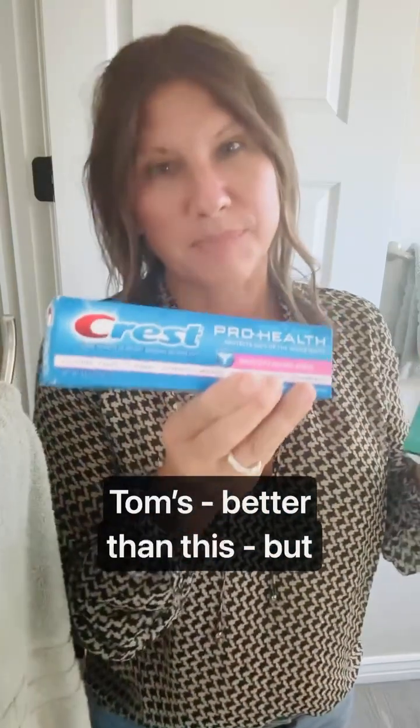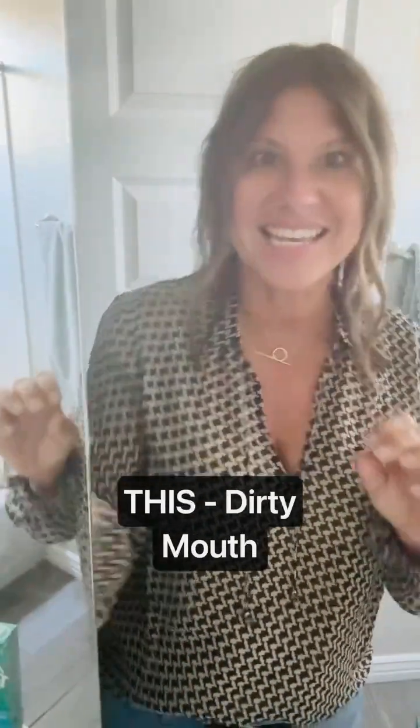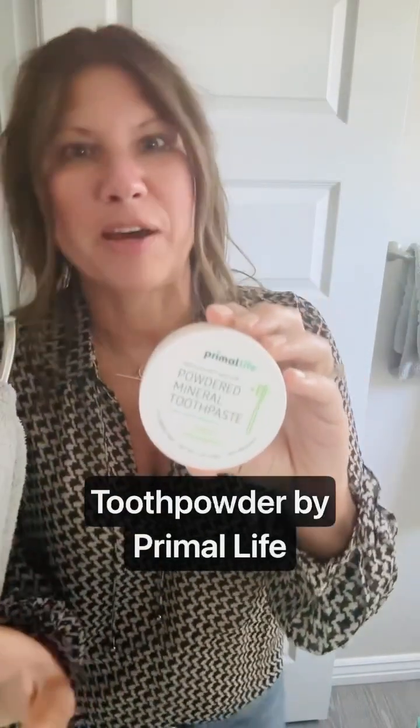Tom's is better than most, but it's still not good. And most of all, it's not helping you have healthier teeth and gums.